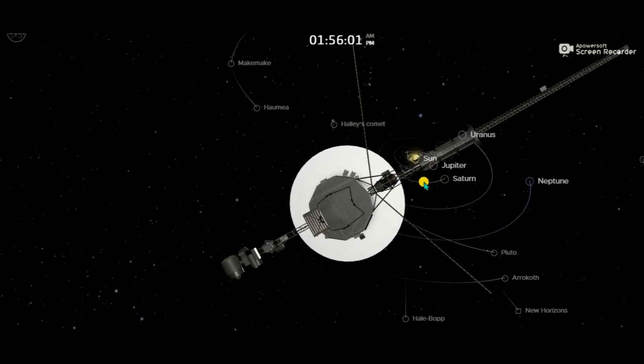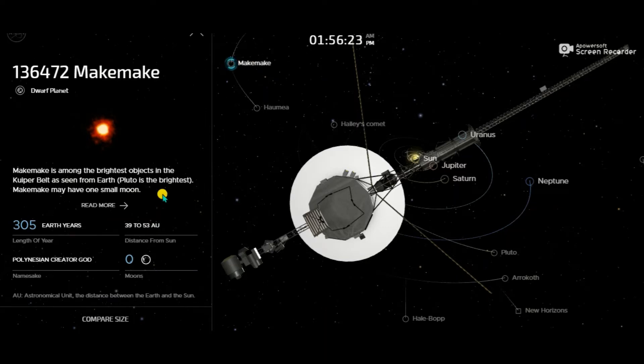From here we can see our solar system — the Sun, Jupiter, Saturn, Uranus. Earth isn't visible but this is our solar system. Let's start with Makemake. You might not know about this, but it is the brightest object in the whole Kuiper Belt. In the solar system Pluto is well known, but in the outer Kuiper Belt, Makemake is among the brightest objects as seen from Earth. It has only one small moon, a distance from the Sun of 39 to 53 astronomical units, and a year length of 305 Earth years. Its status is dwarf planet.